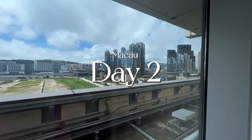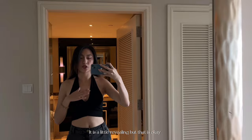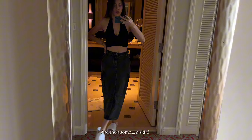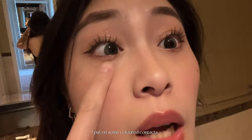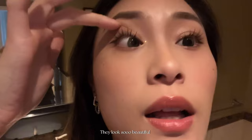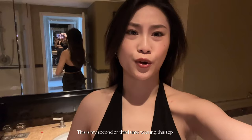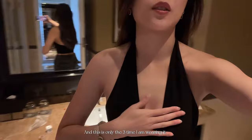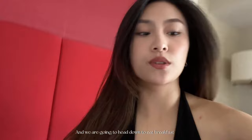Good morning! I just got ready for the day. I'm wearing a cute little crop top and a jean skirt. The lighting is pretty good here. I put on some colored contacts and also these lashes — they look so beautiful. This is how my makeup looks like, a completely different person. This is my second or third time wearing this top — I bought it like two years ago. We're just finishing up last minute touches and heading down to eat breakfast because I'm starving.